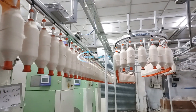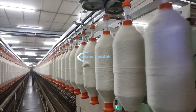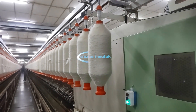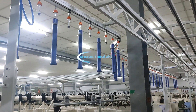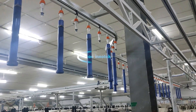The required bobbin train moves to the particular ring frame side as per the machine color grouping. The empty bobbins from the ring frame move back to the speed frame as per the color grouping.